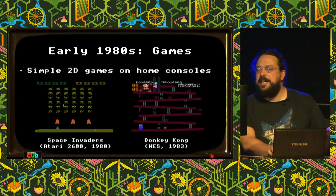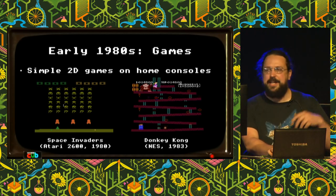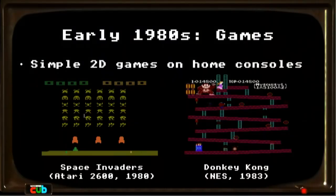In the early 1980s, games were quite primitive, particularly those you could play at home. There were early consoles like the Atari 2600, and the NES came out in 1983. They showed 2D games with sprites that moved around the screen. It was all quite basic.